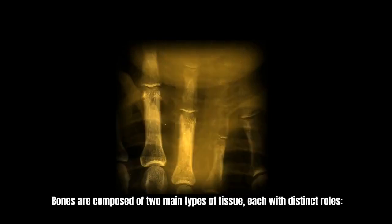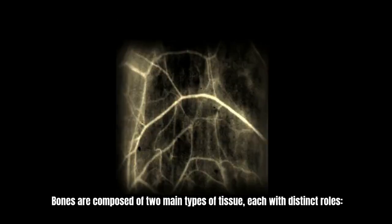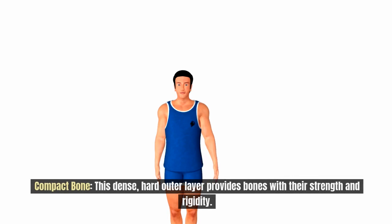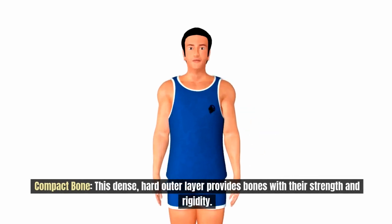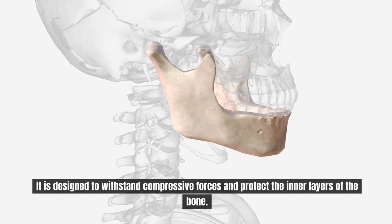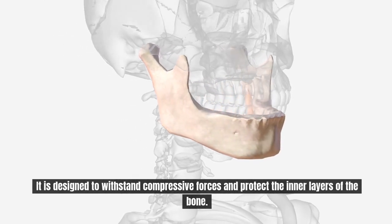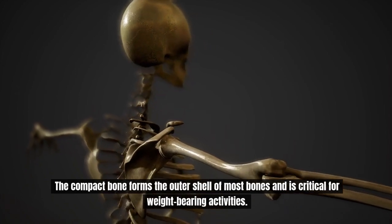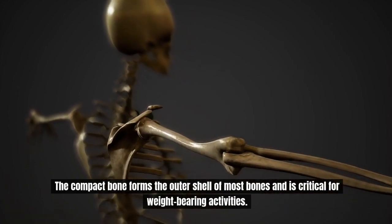Bones are composed of two main types of tissue, each with distinct roles. There is compact bone, which is a dense, hard outer layer that provides bones with their strength and rigidity. It is designed to withstand compressive forces and protect the inner layers of the bone. Compact bone forms the outer shell of most bones and is critical for weight-bearing activities.